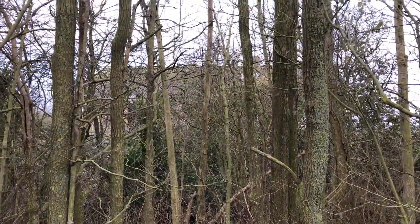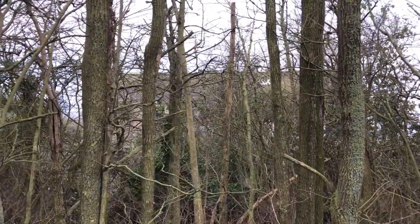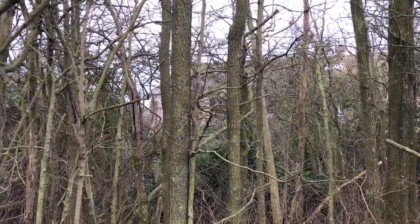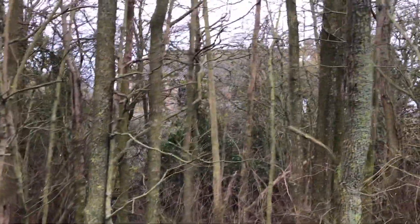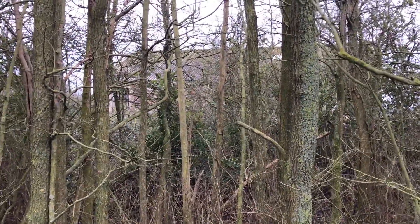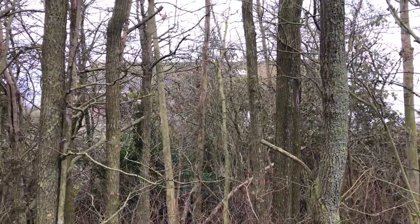It's difficult to see through the trees but there's a World War One building just beyond here. It's not somewhere that I'm allowed to go into — it's private land — but it appears to be like an old mess building. Lots of asbestos there.